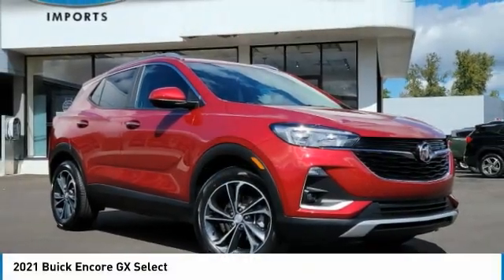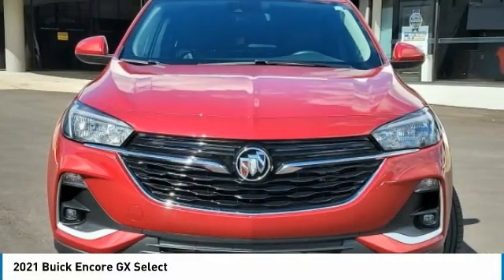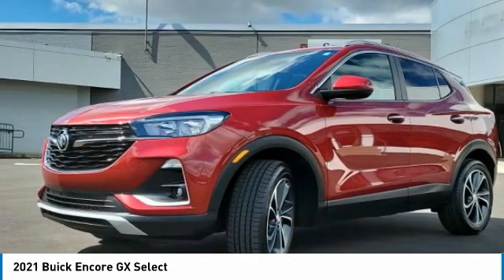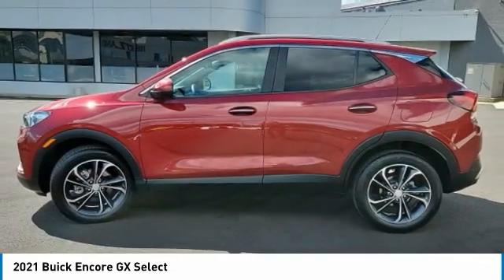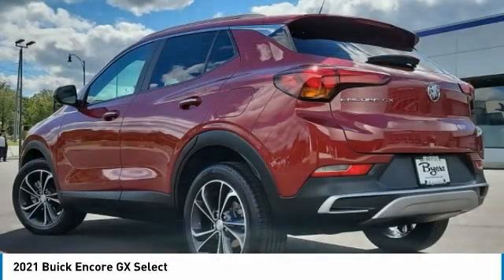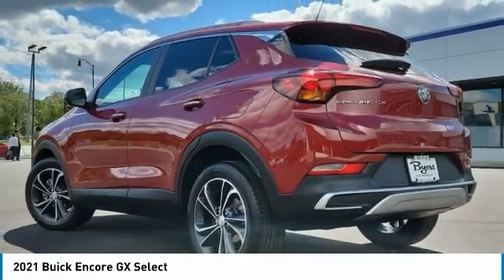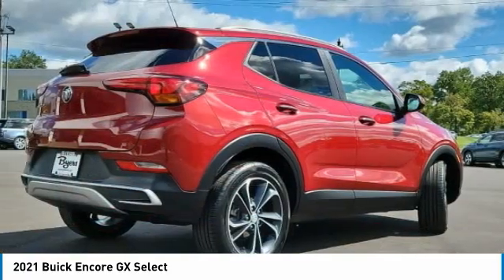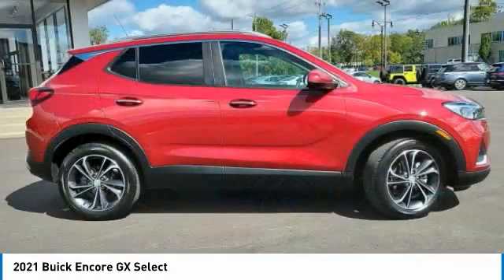Make a great choice today with the 2021 Encore GX. The Buick Encore GX provides plenty of space and functionality with its compact SUV body. It also provides plenty of safety features and a wide variety of options that you can upgrade to. This vehicle has less than 30,000 miles.